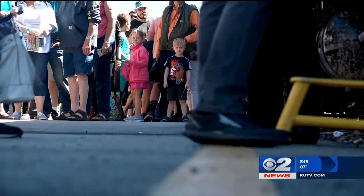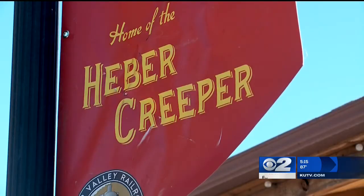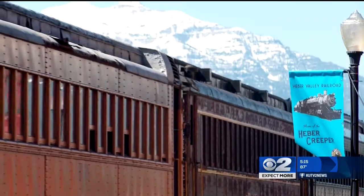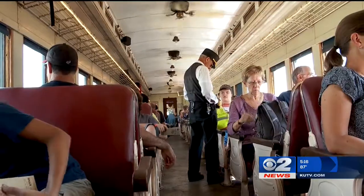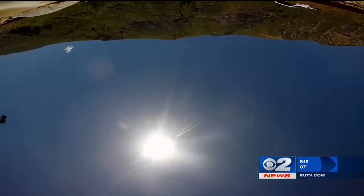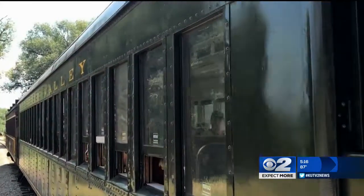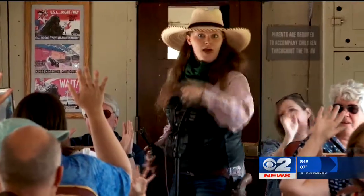A taste of the Old West here in the town of Heber, as the famous Heber Creeper is about to roll. It's a journey that has played out hundreds of times over nearly 50 years — a three-hour round-trip train excursion featuring the beauties of the mountains and canyon land. There's even an old-fashioned train robbery.